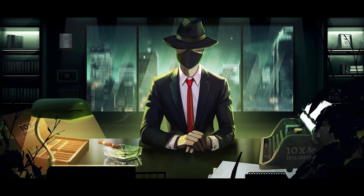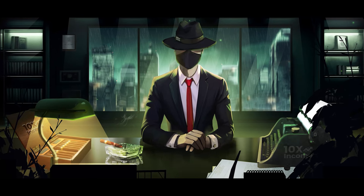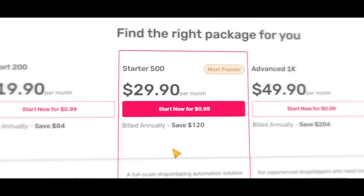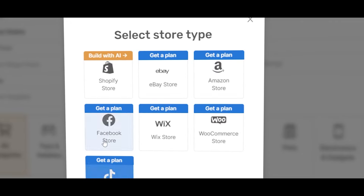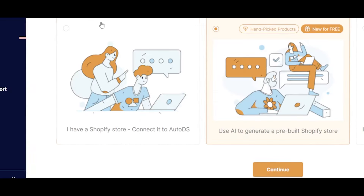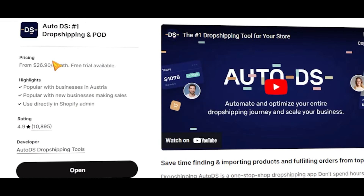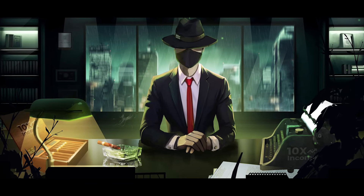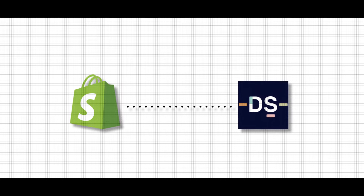Click the link below and sign up for AutoDS. I recommend the starter plan for the best experience. Once you're in, the first step will be connecting your Shopify store if you haven't already — simply click here to add a store, select Shopify as your marketplace and choose the first option, then hit continue to download the AutoDS app to your store. And just like that, you have linked your store to AutoDS and we can start working.